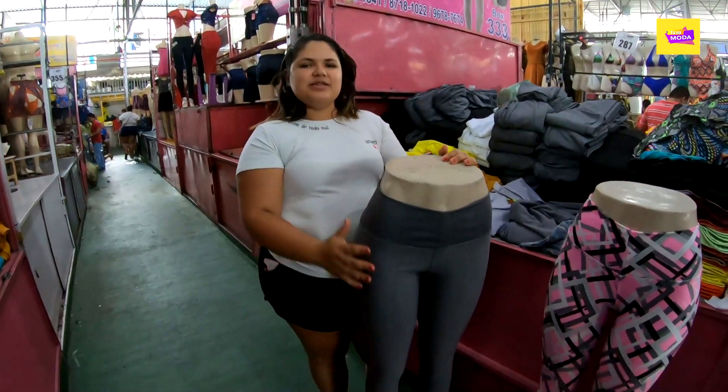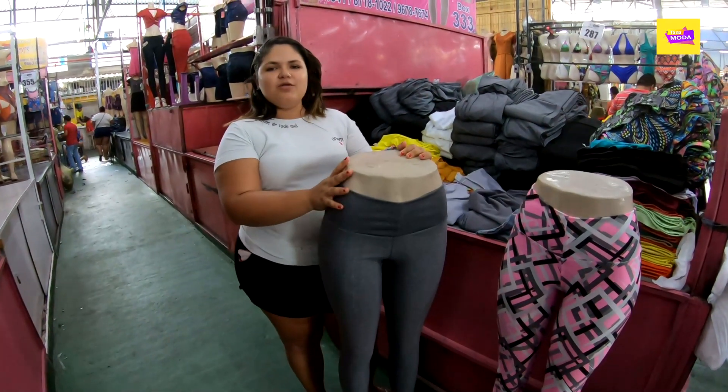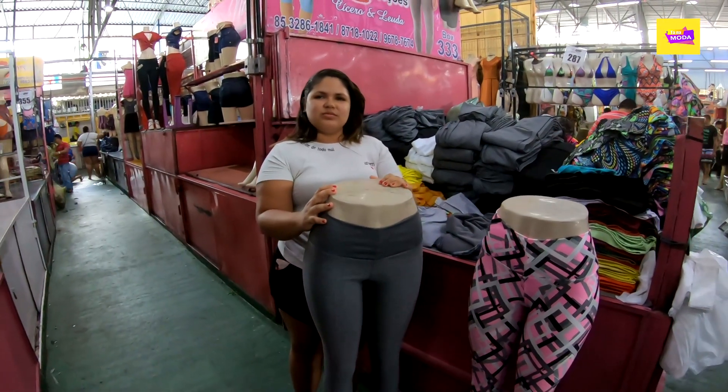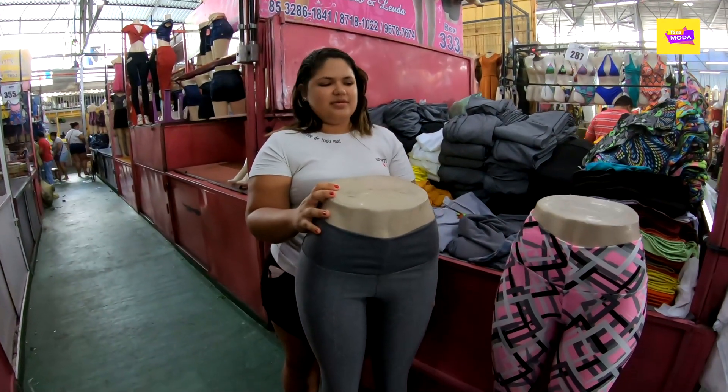It's a leg suplex, available in sizes PMG, and it costs just R$8,00 in a hat. So, it goes in PMG — R$8,00 in a hat.